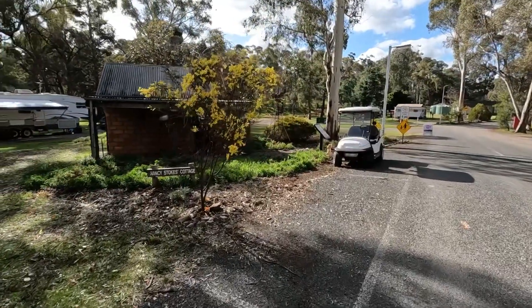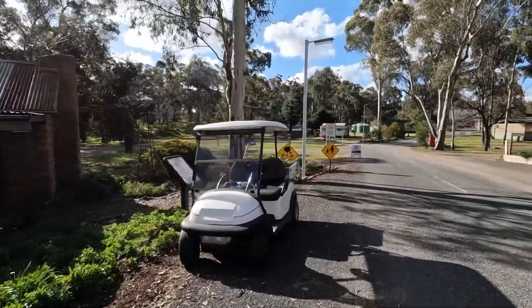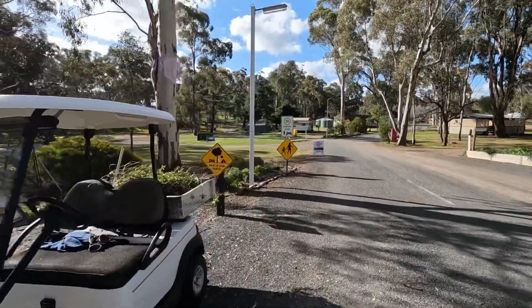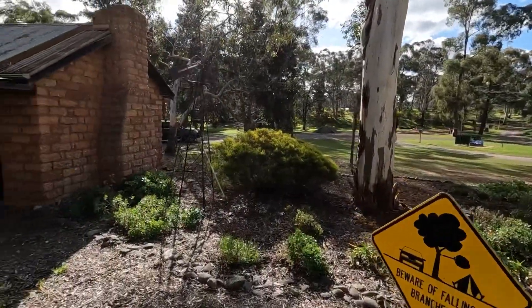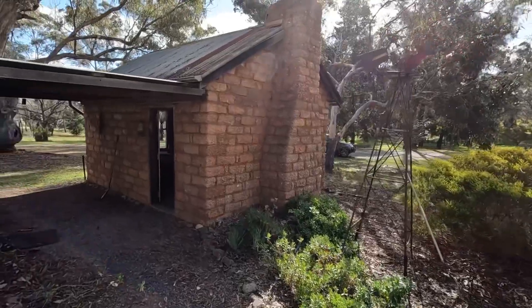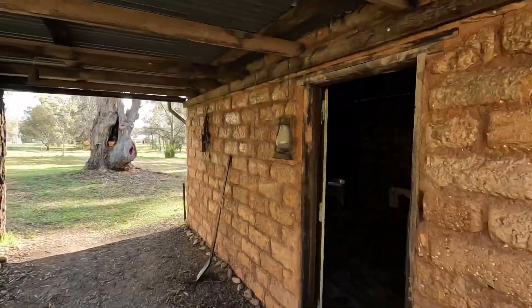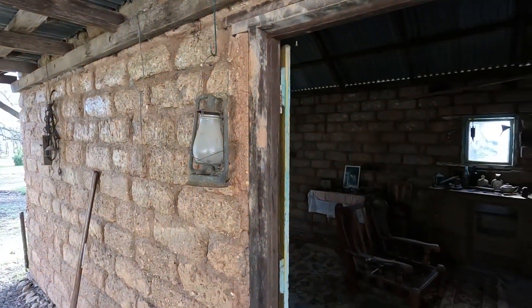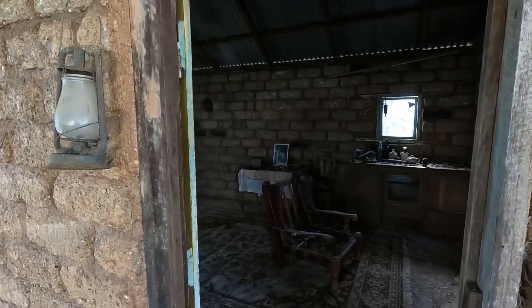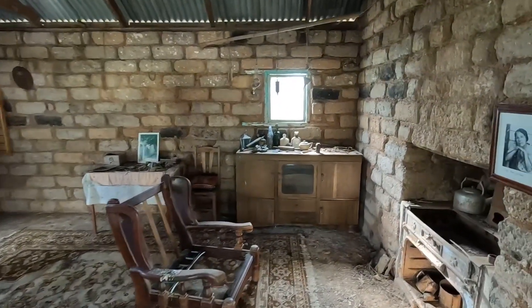They call it Nancy Stokes Cottage, and that's a person that moved to Wedderburn back in the 30s. She had this tent-type setup out in the bush, and the husband died. A young fella decided to come and help her and build a mud brick home, and that's what this is here. It's been moved from its original location but they've kept all the original stuff inside, so very interesting in here.